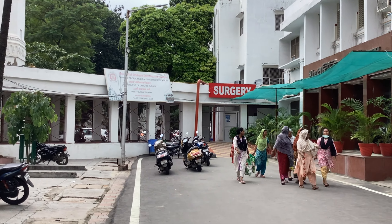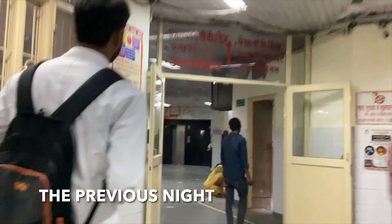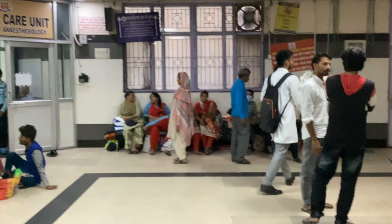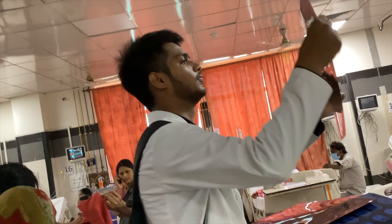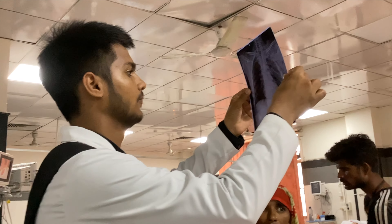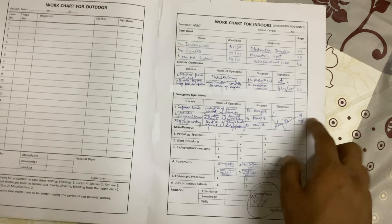From 10 to 1 it's time for our surgery postings. For surgery postings we have to go to the trauma center. It's a very happening posting. We have the first class of OT day or OPD, then two hours of case presentation where we go to the wards. We also see doctors doing emergency surgeries and sometimes assist them if we're lucky, and we get our logbook signed.